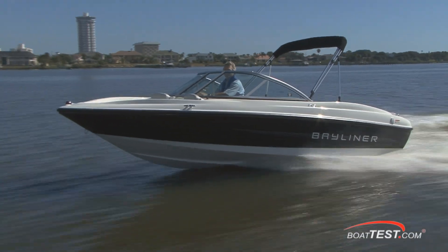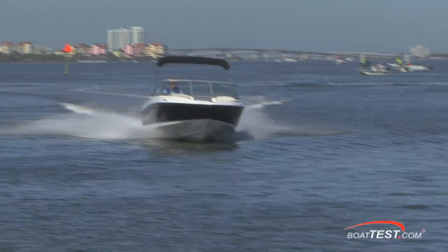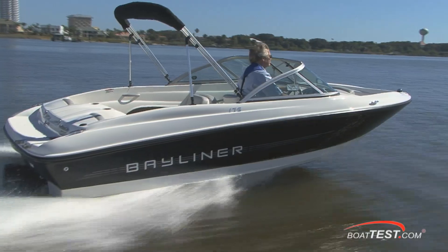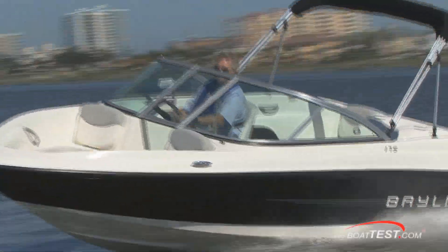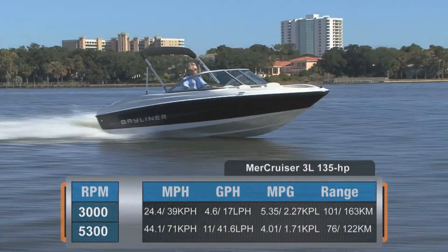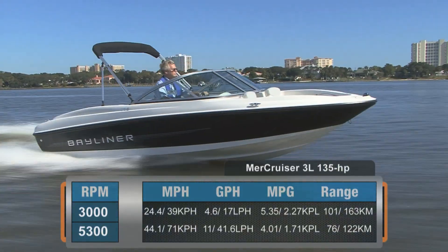I haven't had time to crunch all the numbers, but throughout the course of the day my hand kept settling at about 3,000 RPM, which turned out to be about 24.5–25 miles per hour — that's where the boat felt most comfortable. With full fuel, two people on board, and test gear, our 175 BR had an easily trailerable test weight of just under 2,750 pounds. With the 135-horsepower 3-liter MerCruiser — the only engine offered on this model — we reached a top speed of 44.1 mph, burning 11 gallons per hour and getting just over 4 miles per gallon. With a full 21 gallons of fuel, that means a range of 76 miles.